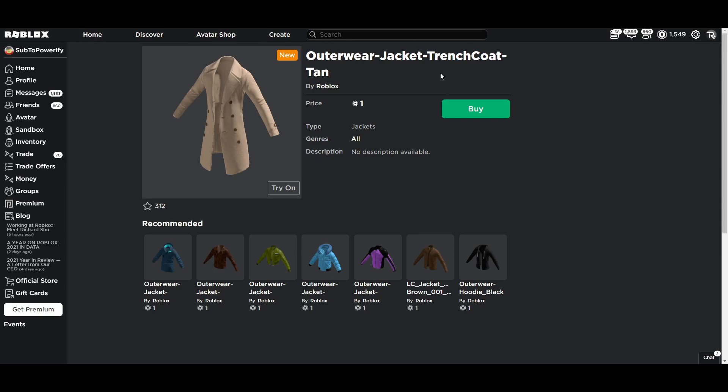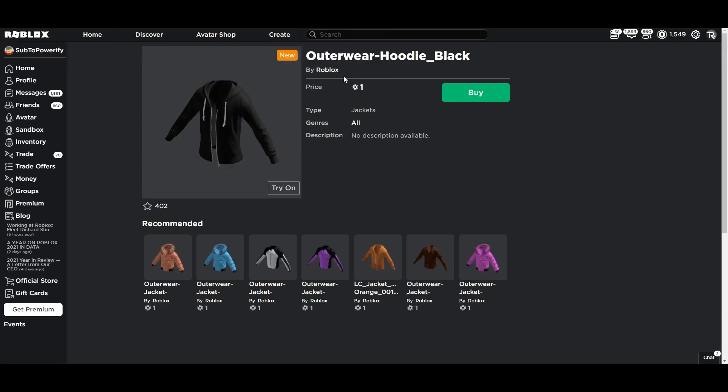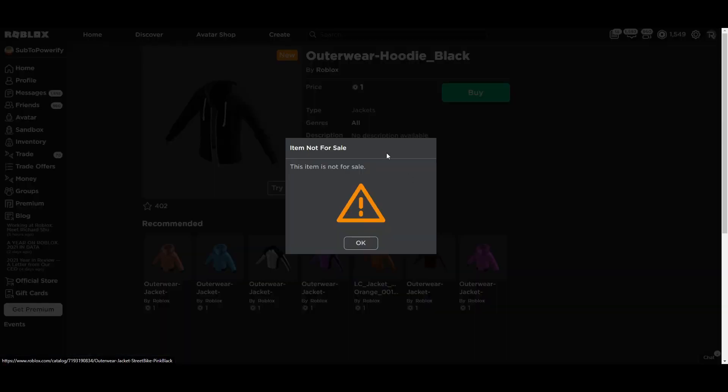Here we have a street bike pink black jacket. Here we have a trench coat. It looks like those trench coats you'd wear with two people on it — you know, you pretend to be over 18, like those movies. Here we have a hoodie black — that's what it says, hoodie black. I wish I could buy it, but you can't.